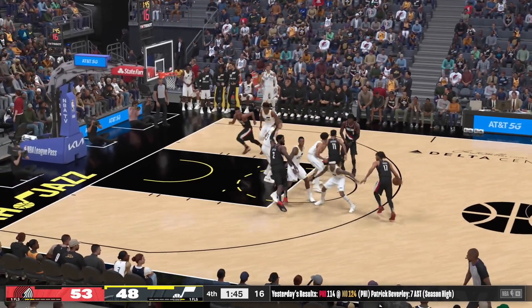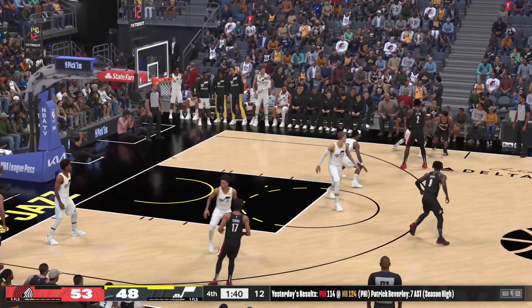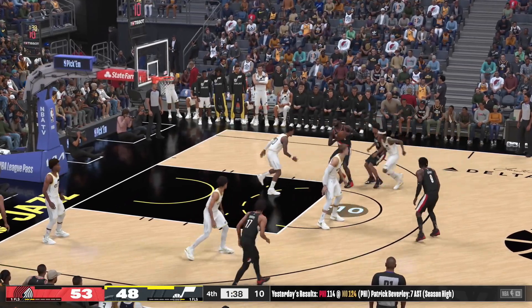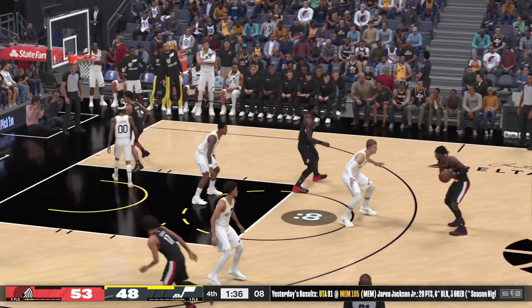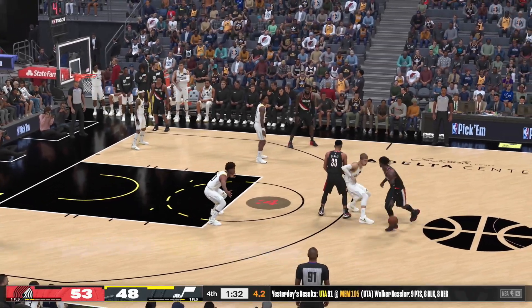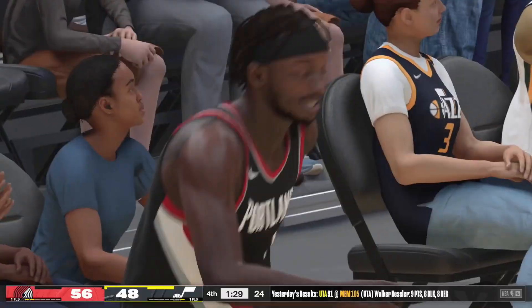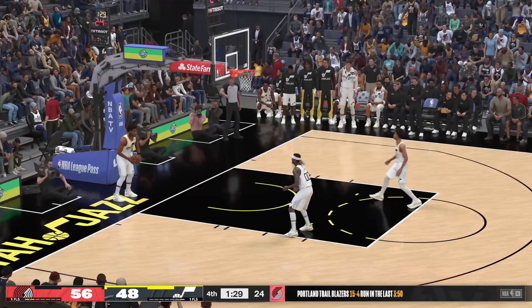Their offensive approach has been rock solid here — finding the weak spots in the defense and attacking. The dish to Ayton — kicks it out to Grant. Just five to shoot — a three ball, drains it from downtown. And now it's an eight-point Portland lead. This has been their strategy throughout the fourth period — we'll see how it pans out.